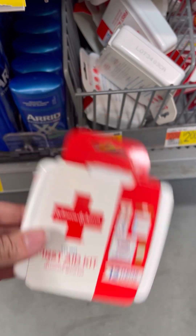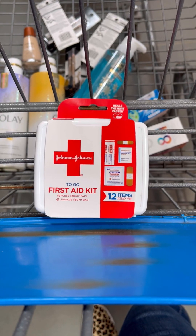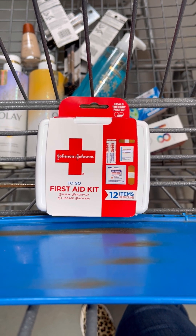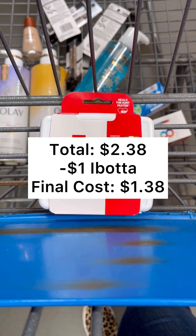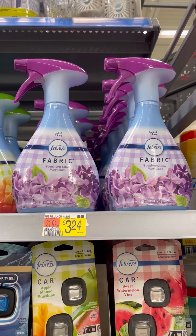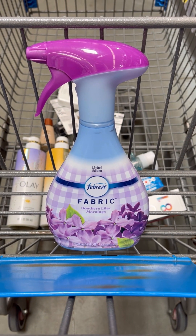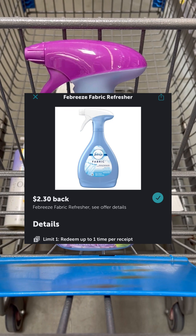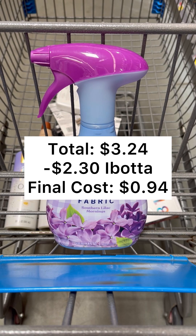Next, you want to pick up a Johnson & Johnson travel kit for $2.38. You're going to pay that $2.38 out of pocket, but then you're going to head over to Ibotta and submit back for $1.00 back, which is going to make your final cost just $1.38. Next, pick up a Febreze fabric spray priced at $3.24. You're going to pay that $3.24 out of pocket, but then you'll take your receipt over to Ibotta and submit back for $2.30 back, which is going to make your final cost just $0.94.